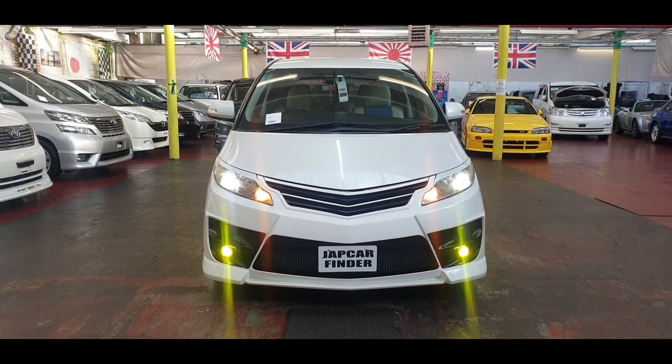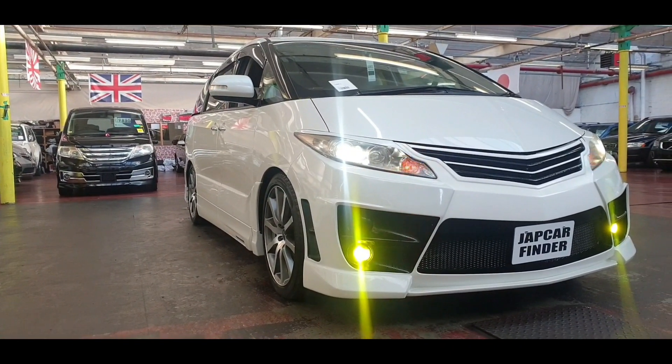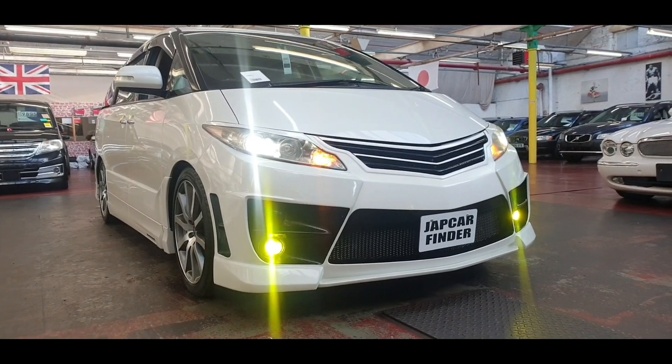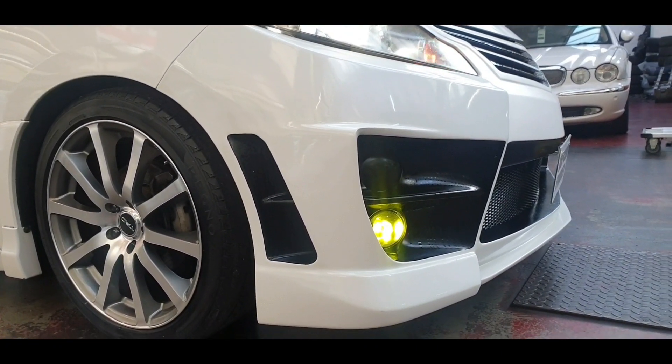Welcome to Jab Car Finder. Another beautiful looking Toyota Estima just arrived from Japan, designed and modified by TRD. TRD alloy wheels and body bumper at the front — you can see the aero kit all the way around.